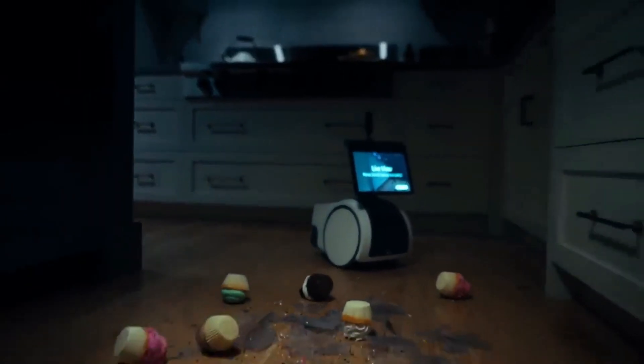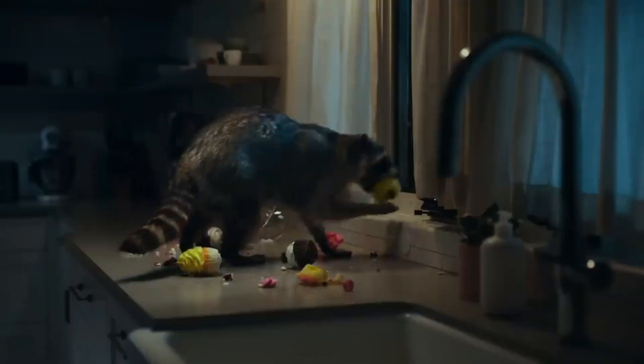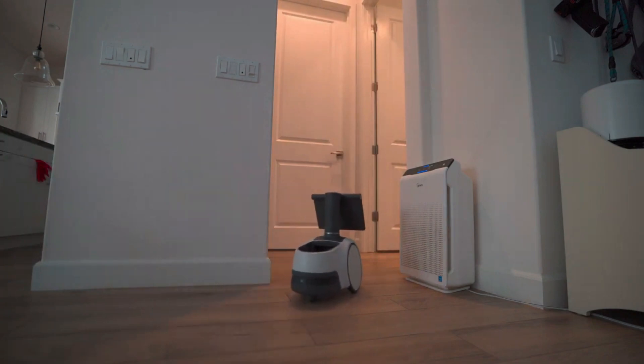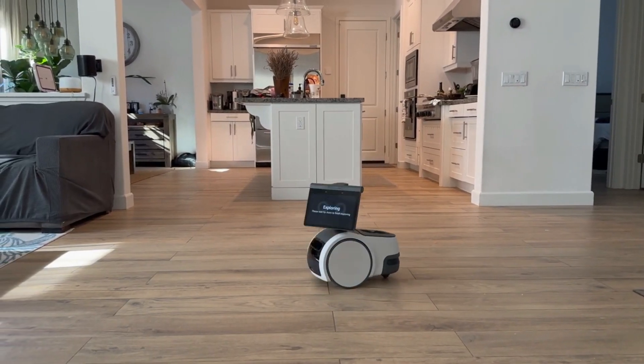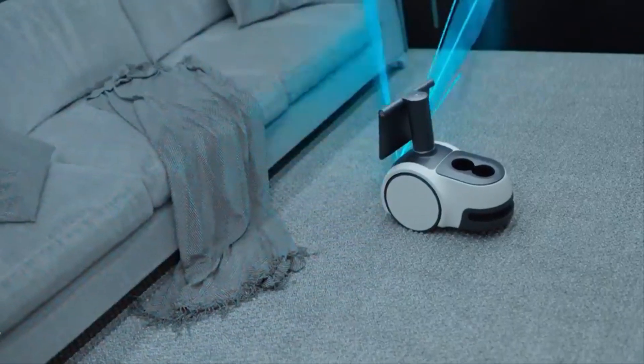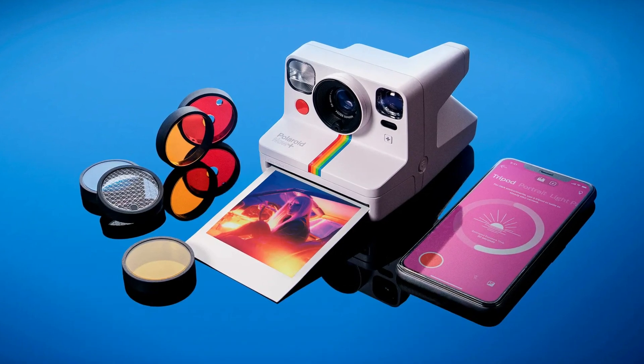One of the most exciting features of the Amazon Astro is its ability to move around your home and follow you wherever you go. It uses a combination of cameras, sensors, and machine learning algorithms to navigate your home and avoid obstacles. The Amazon Astro is also equipped with a range of smart home features that allow you to control your home devices with voice commands.